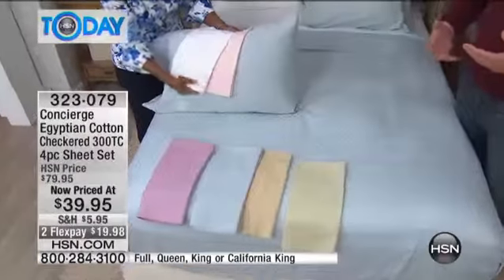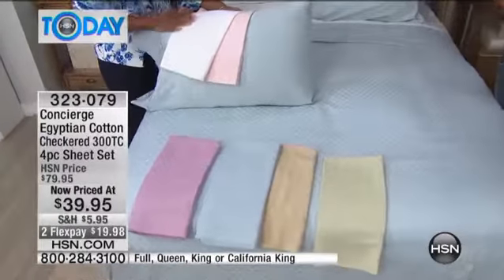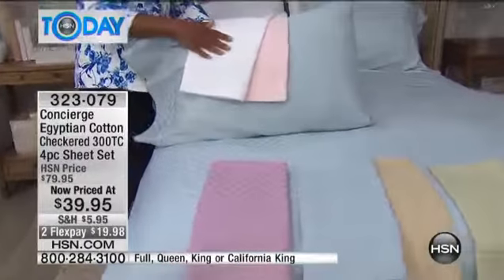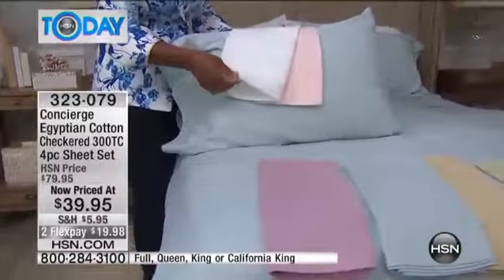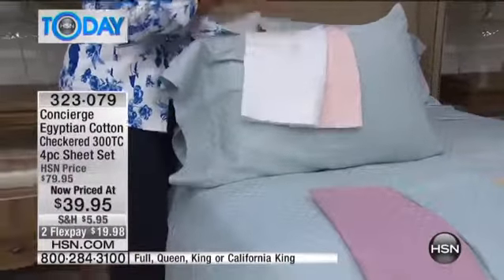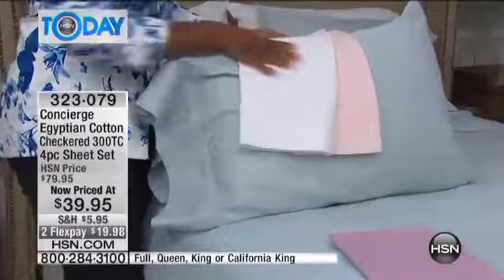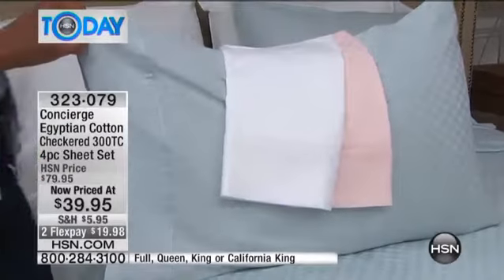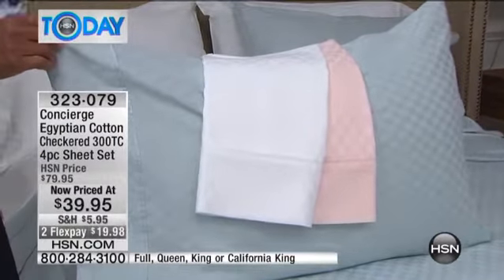A lot of people are buying more than one. The most popular right now is that ice blue — it's listed as light blue, but it's a real soft cooling blue that'll be great in the summertime, spring and summer. They're almost like Easter colors — an Easter basket feel. This check pattern is a jacquard check that's actually woven into the material, so it's never going to fade or fall away. It will get softer and softer each time you launder them.